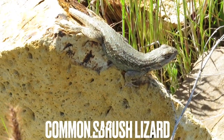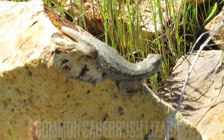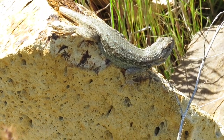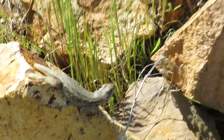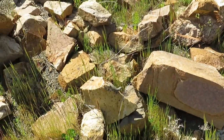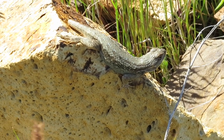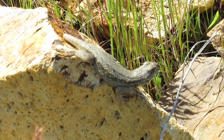There is a male common sagebrush lizard here, literally right next to the toad. The toad is under that rock and the lizard is on this rock. New species for the day — common sagebrush lizard.